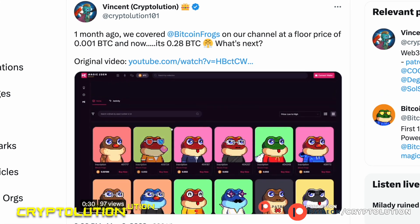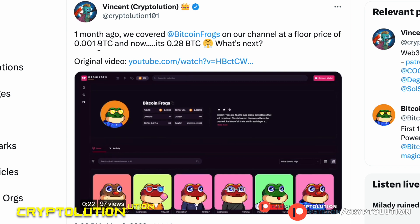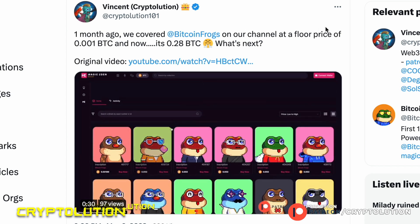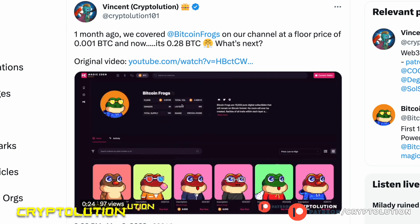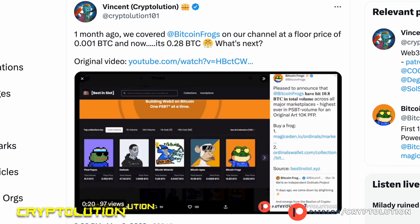About a month ago I covered one of these Bitcoin ordinal collections called Bitcoin Frogs. At the time I made that video it was around 0.001 Bitcoin, and we saw sales go as high as 0.28 Bitcoin — that is a major return. I'll put a link in the upper right so you can watch that video and see how early we were. Now let's cover some great collections in this video.